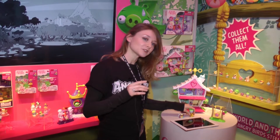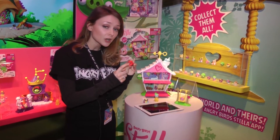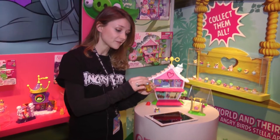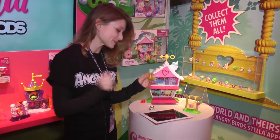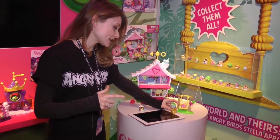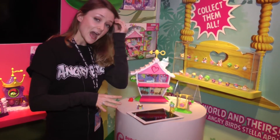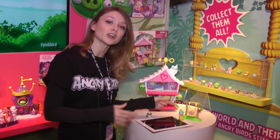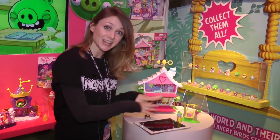Here's how telepods work. Each and every figure will have a code on the very bottom. You place the figure on top of the telepod base — in this case it's the golden egg in Angry Birds Stella World. There is a magnifier on the bottom of the golden egg. You then place the telepod base on top of the front-facing camera of any major mobile or tablet device. The camera is able to read the magnified code and then teleport the figure into the digital gameplay experience, so you can play with that very figure in the app as well.